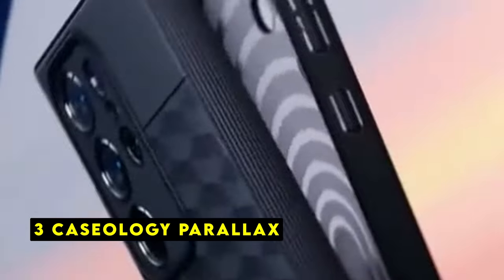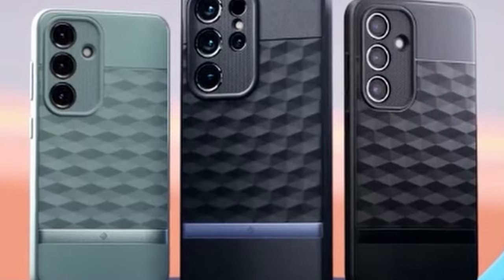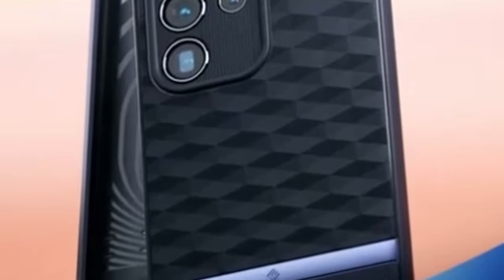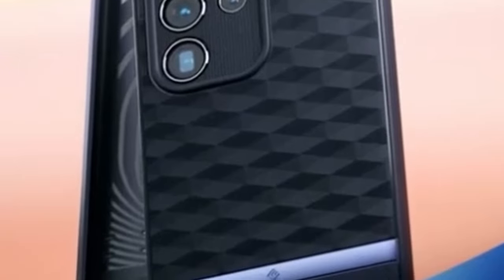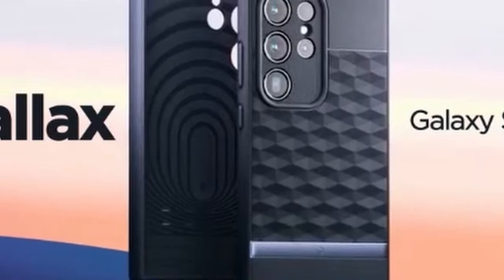At number 3 is the Caseology Parallax. Based in Irvine, California, Caseology has established itself as a trusted partner of Samsung, offering a range of high-quality cases designed specifically for their devices. The Caseology Parallax case is a prime example of their commitment to both style and protection. Designed to perfectly fit the Samsung Galaxy S24 Plus, the Parallax case provides a snug and secure fit while maintaining easy access to all ports and buttons. The raised bezels around the screen and camera ring offer additional protection against scratches and drops. Certified with military-grade protection, the Parallax case can withstand even the toughest impacts, giving you peace of mind knowing your investment is safeguarded.